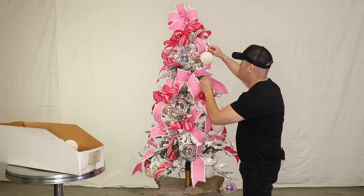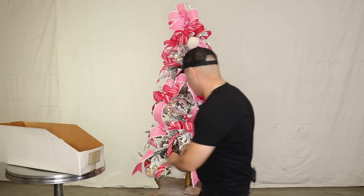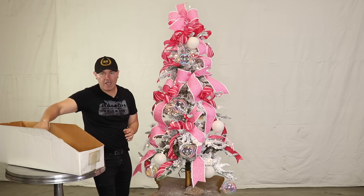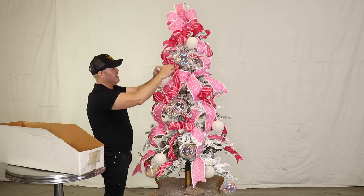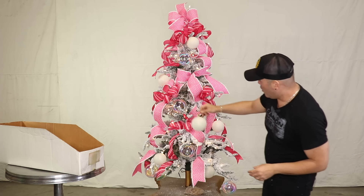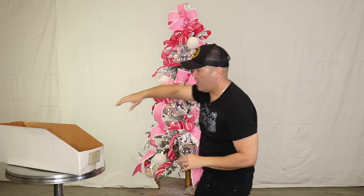Remember I always tell you to add your ornaments in clusters. Every time you add an ornament like right here, get close to it and add another one because they become like best friends and start to create more of a story. If you space them out by themselves they don't look as good as they do in clusters. I'm always looking for a spot where there is another ornament nearby.